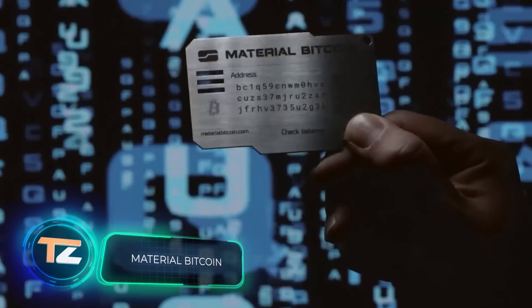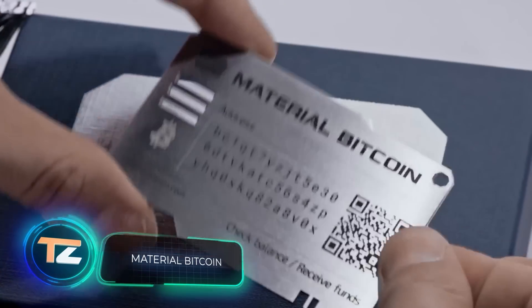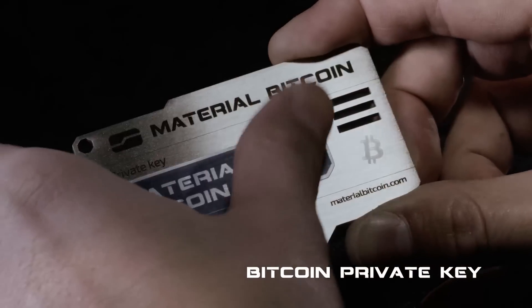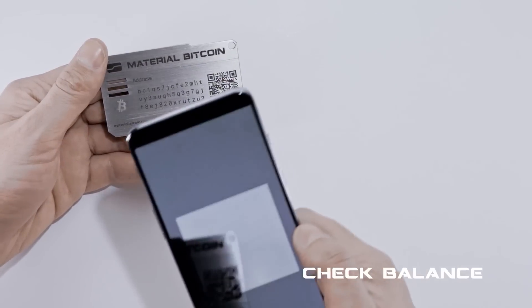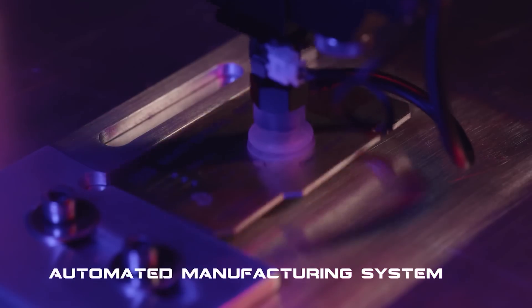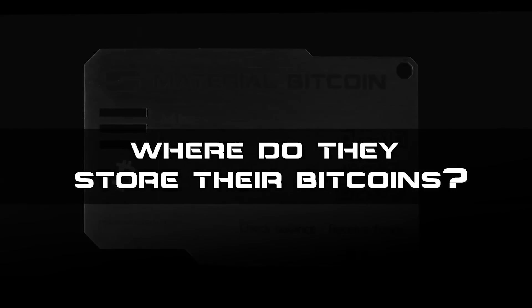The safest Bitcoin wallet in the world for non-techies, the designers explain. This shock-resistant card can withstand water and temperatures up to 1,652 degrees Fahrenheit and contains no electronic components that could be hacked. Each gadget has a unique address protected from prying eyes by a metal strip. Keys are generated by a special cryptographic mechanism on hardware not connected to the internet. The gadget is the size of a credit card, and the manufacturer offers a 100-year warranty. The price is about $64.